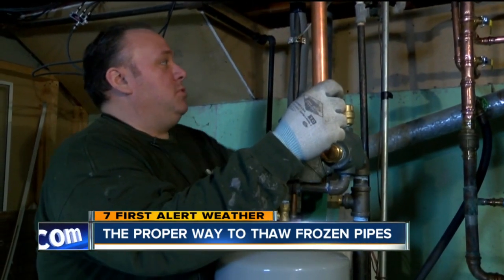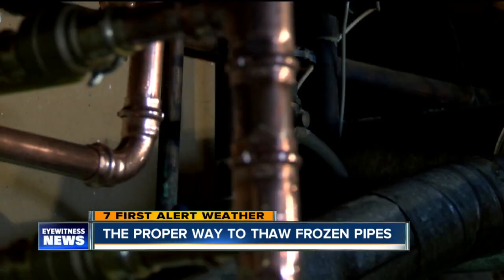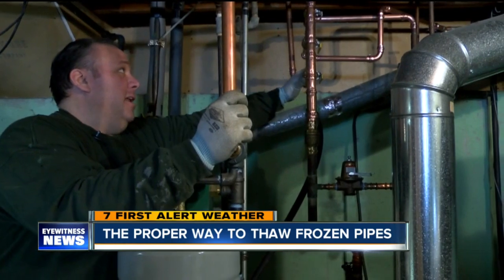Well, it's all thawed now. I was just waiting for everything to get hot. Heat is back at the Sharma home. I'm glad it's working now. The heating nightmare is over.